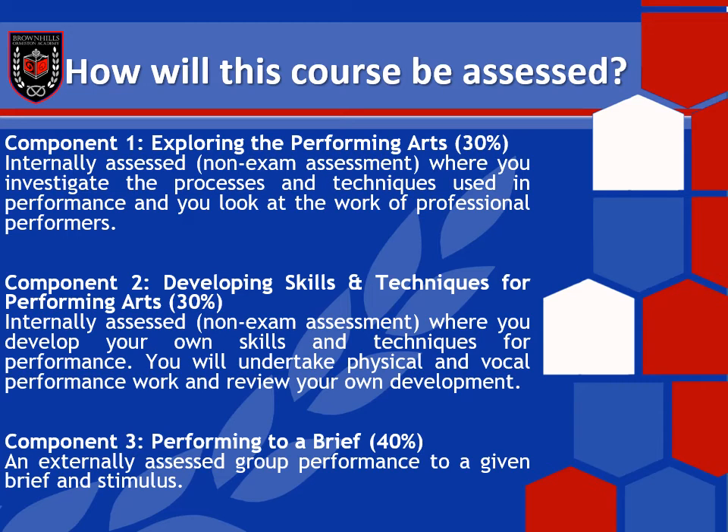Component two: developing skills and techniques. This is all about you becoming a better performer, and we do loads and loads of work on this. We put on a play or a section of a play at the end of our first year of the course. So at the end of Year 10, you are performing a live piece of theatre, focused on your performance skills and how you are going to become the best performer you can be.